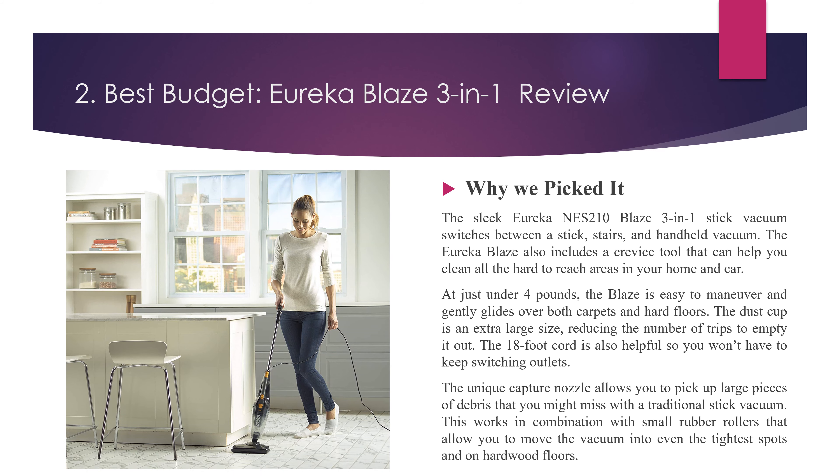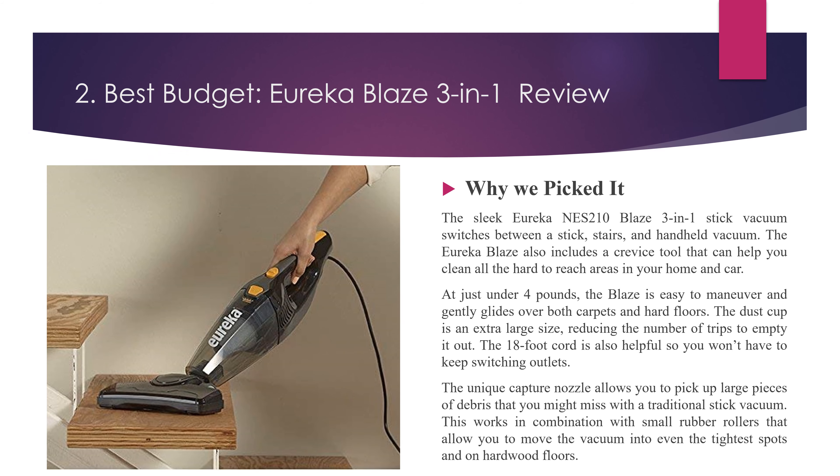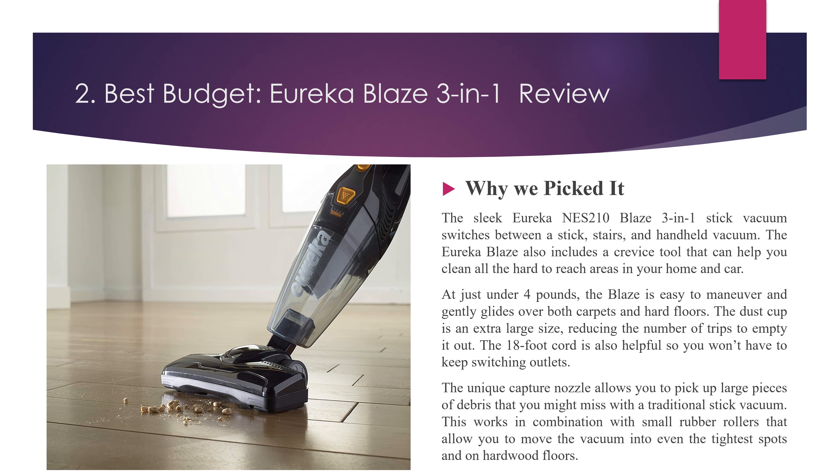The 18-foot cord is also helpful so you won't have to keep switching outlets. The unique capture nozzle allows you to pick up large pieces of debris that you might miss with a traditional stick vacuum. This works in combination with small rubber rollers that allow you to move the vacuum into even the tightest spots and on hardwood floors.